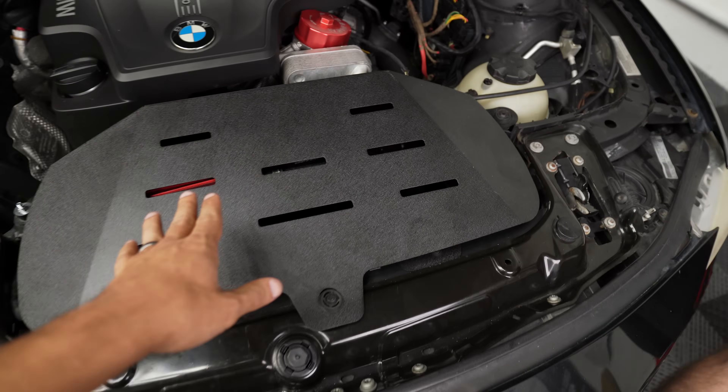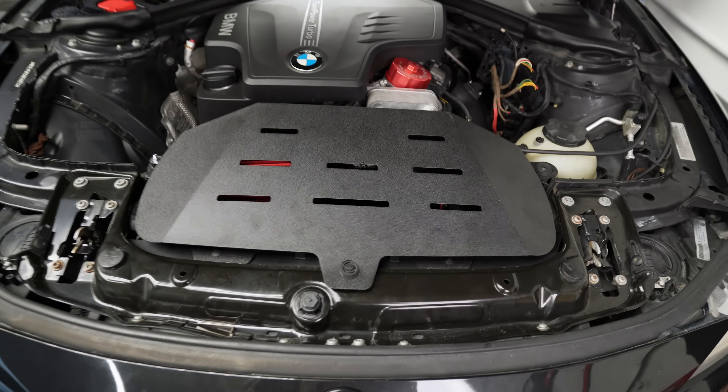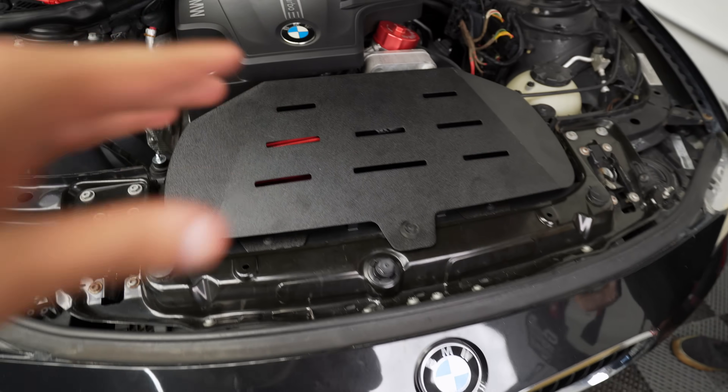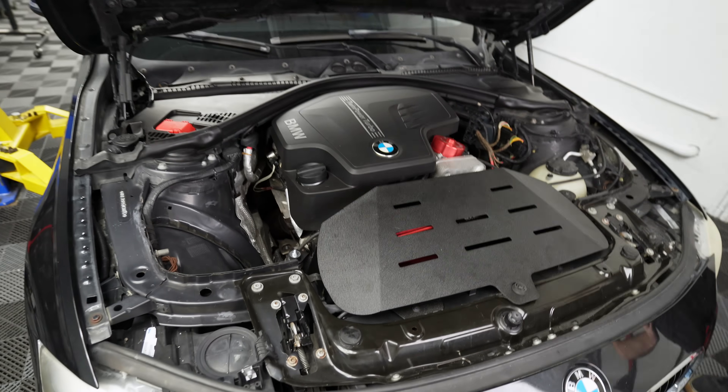So we have intake installed, charge pipe, intercooler, and inlet. It's looking very clean. We've got to wipe down the fingerprints a little bit later. Now we're going to move on to the downpipe and then finish things off with the suspension.